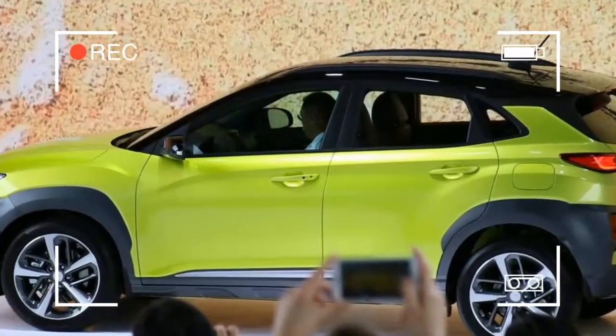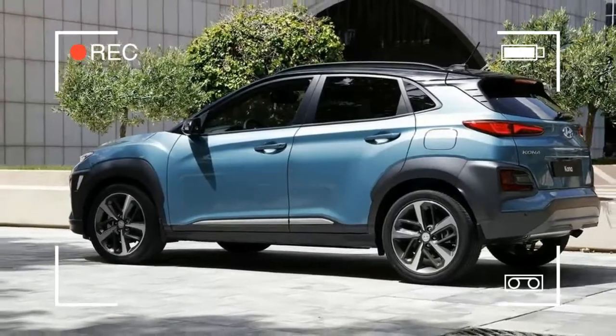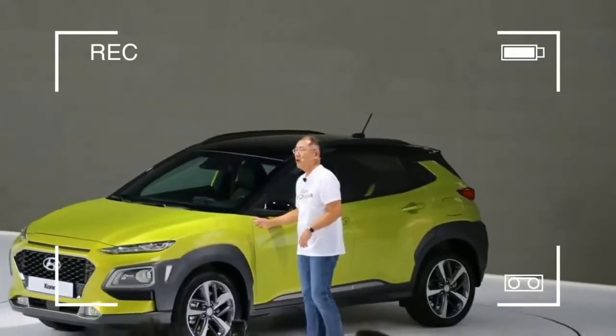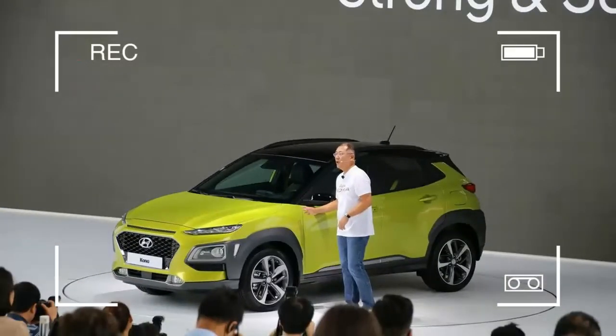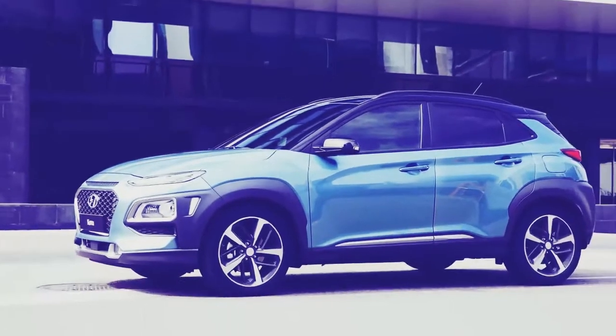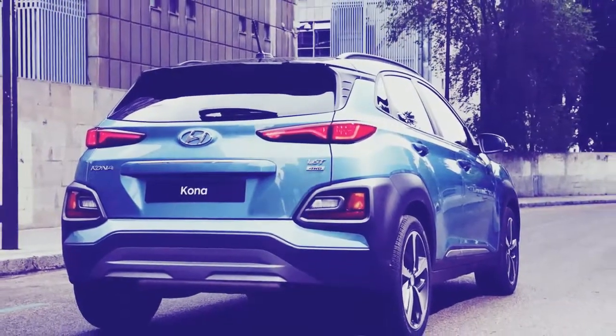The Kona's face is defined by its narrow LED headlights and taillights, which are unusual in both shape and layout. The daytime running lamps and turn signals are housed in a narrow slash just below the hood, while the headlamps are fully separate units bookending Hyundai's new cascading grille design. This car should be easy to spot, day or night.